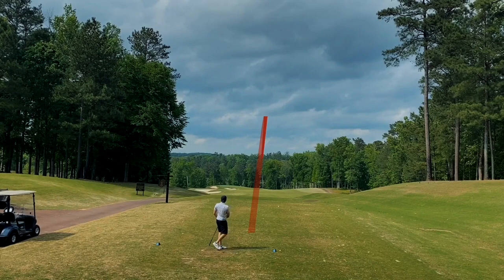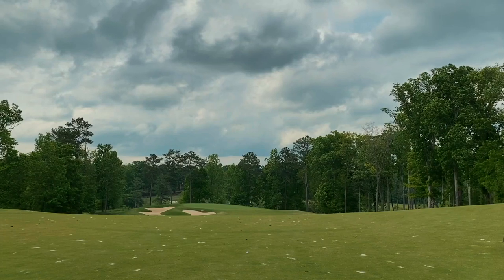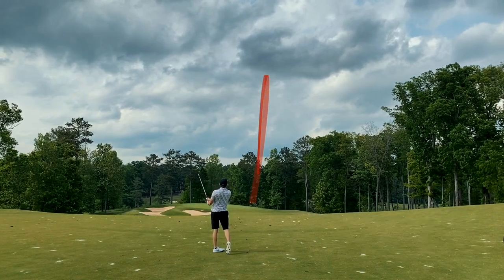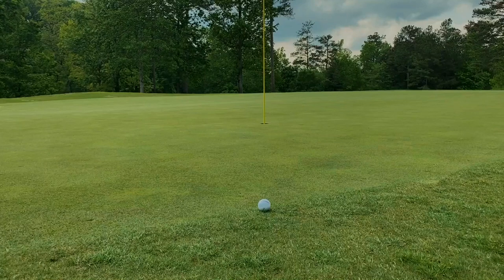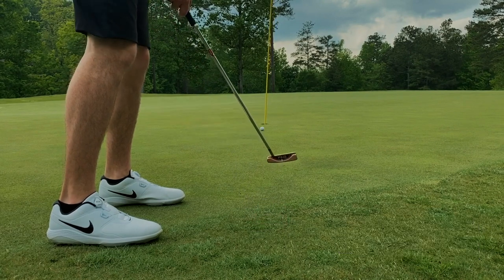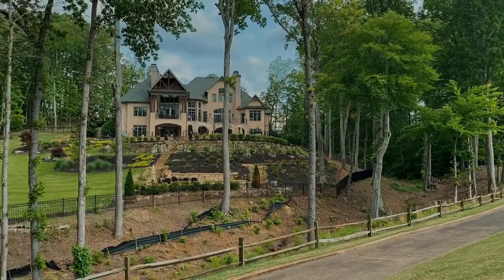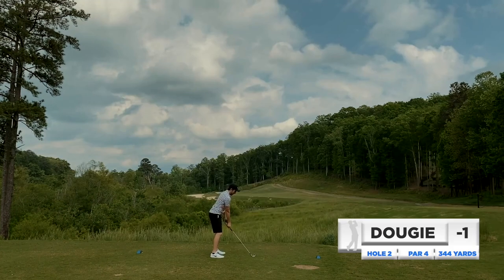Beautiful par four here to start, straightaway, a little downhill, decently wide fairway. Nice start with three wood, just putting ourselves in the fairway, giving a shot at the green. A little wedge in hand, trying to just fillet one up there to give us a look at birdie. This is a green that if you miss to the right you're in trouble, and I was close to the edge but left myself a look.